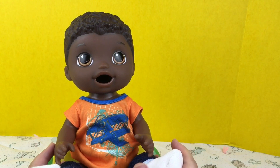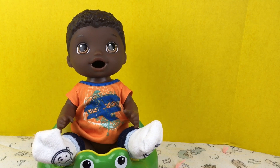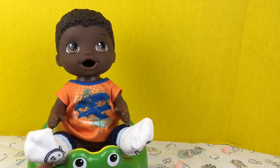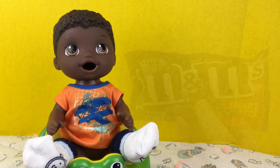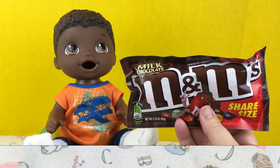Hi guys, we're here with our Baby Alive and he is on the froggy potty today. I thought we would do some more potty training. So he's sitting here ready to go potty, and today we have some M&Ms — we're going to feed him some M&M candies today.